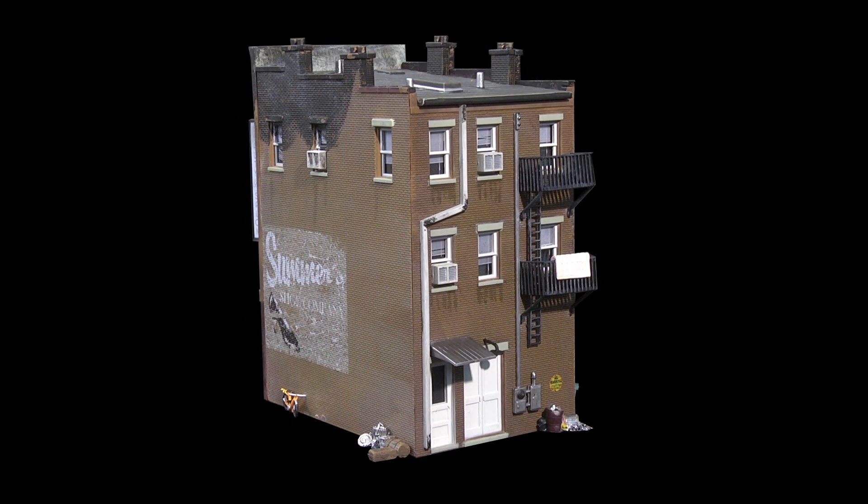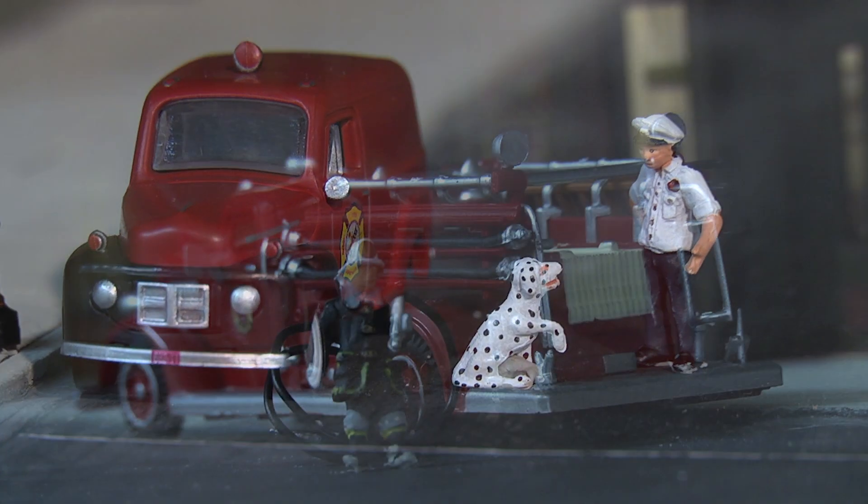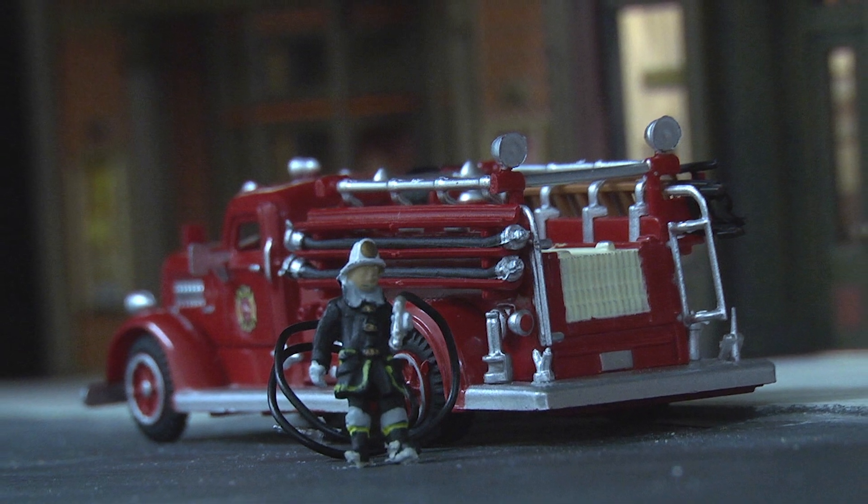For a complete scene, pair Betty's Burning Building with auto scenes like Sparky and the Chief or the fire truck, as well as Scenic Accents rescue firefighters.